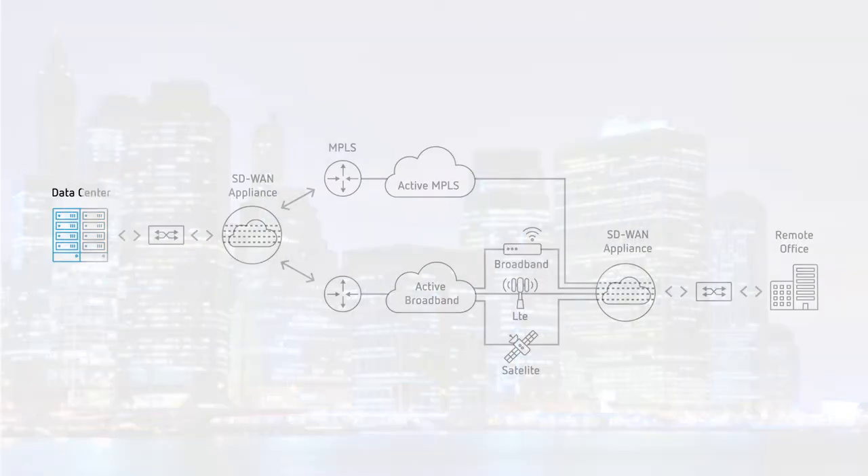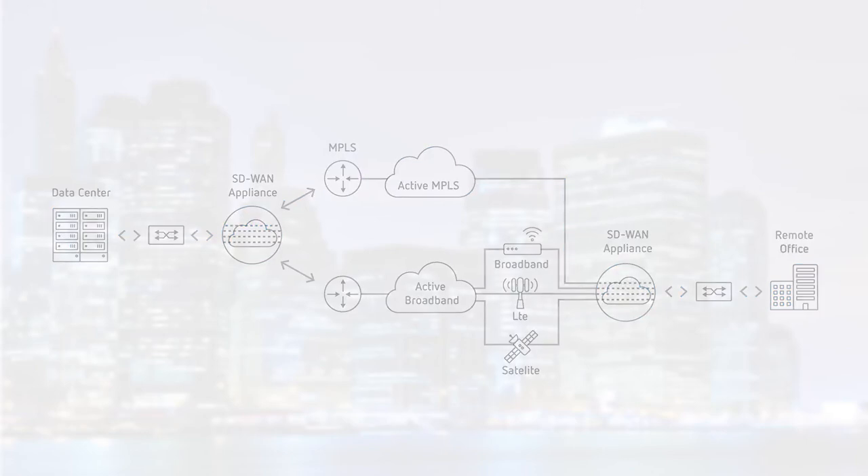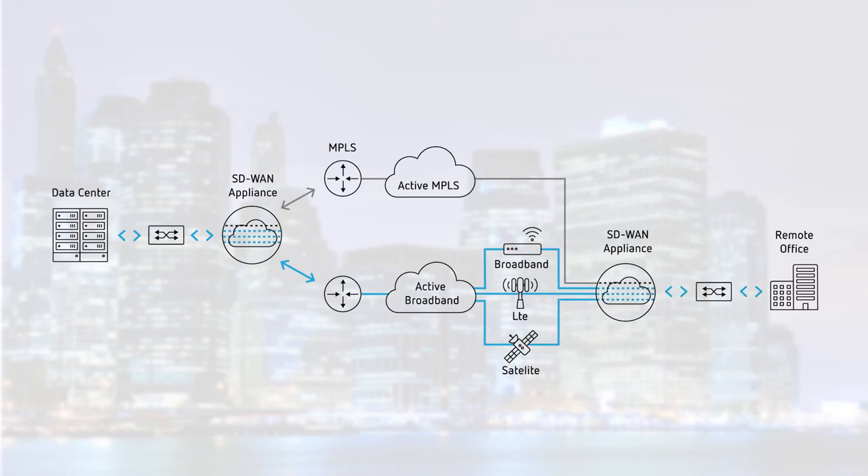Prior to SD-WAN, we had a system that worked fairly well. We had a combination of MPLS and internet circuits, and due to the remote nature of many of our locations, our critical traffic would go across the MPLS, whereas our less critical traffic — such as email, Exchange, file sharing, and anything to access a third party — would tend to go over the internet. It was a kit and manual process to direct traffic this way.